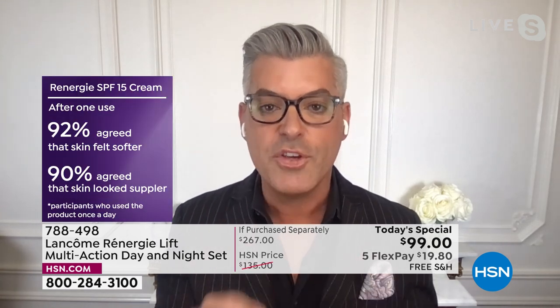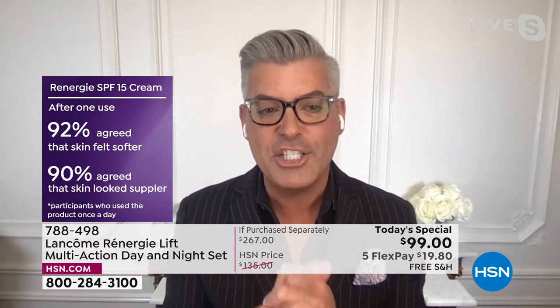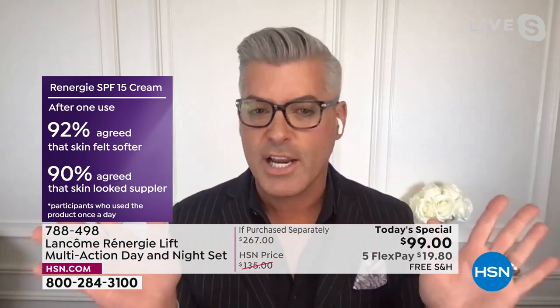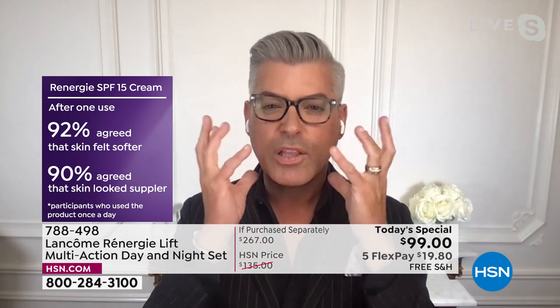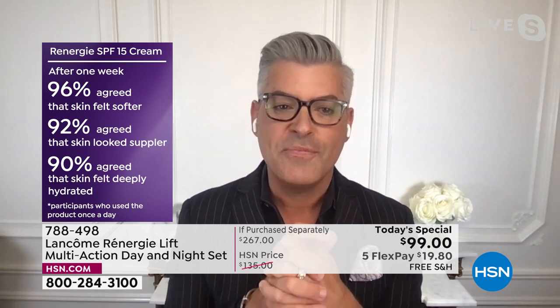Each and every year we spend a billion dollars on science, technology, research and development to give you the ultimate in science. This is what clients said in a customer perception study after one use. In four hours, you're going to notice a difference. 92% agreed that their skin felt softer. How about 90% agreed that their skin looked more supple? That plumpness, that healthy glow, that smoothness comes back — back to the skin, that elasticity. After one week: softer, more supple, and deeply hydrated. 90% — the numbers keep going up.